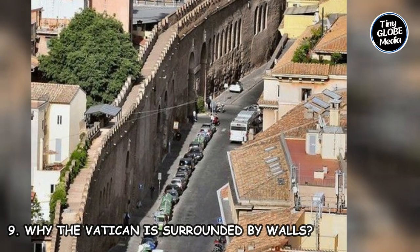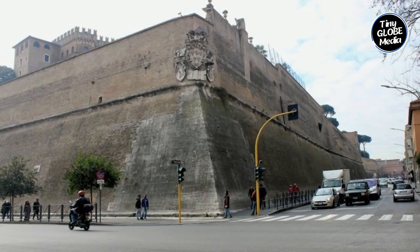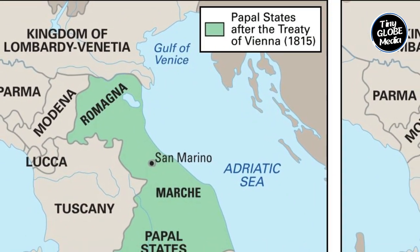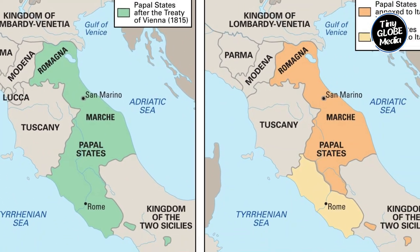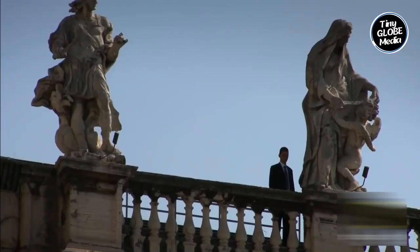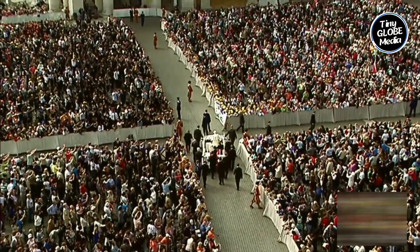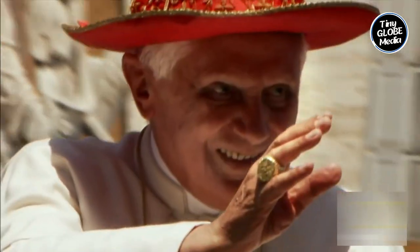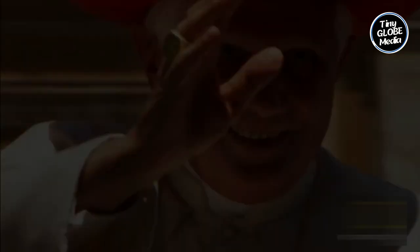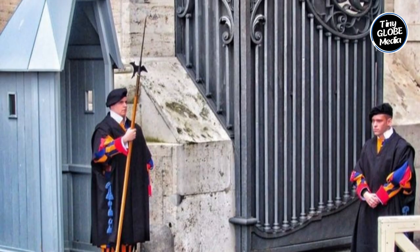Number 9: Why the Vatican Is Surrounded By Walls. The walls of the Vatican have historical roots in the need for defense. Throughout history, the Papal State — of which Vatican City was part until 1870 — faced various conflicts and invasions. Constructing walls was a common practice during the Medieval and Renaissance periods to protect the Pope and the Church from potential threats. The walls also provide privacy and control over access, allowing the Vatican to regulate the flow of visitors and ensure the security of its residents, including the Pope.